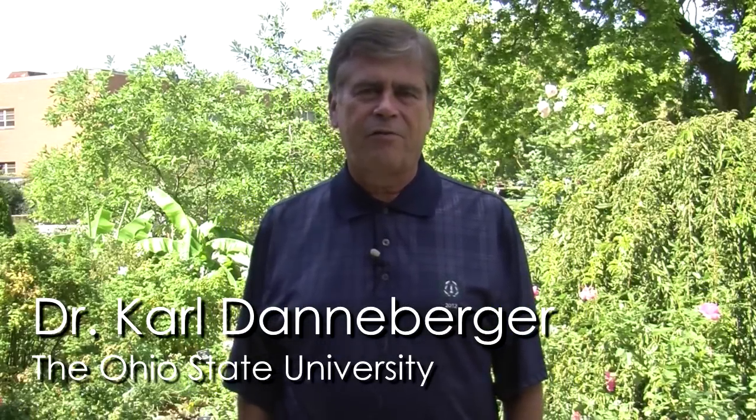Hello, this is Carl Dannenberger, professor of turfgrass science here at The Ohio State University. The time of year is late summer, about the first or second week in September, and really this year it is our first relatively cool week of weather after a long hot summer. Standing here in front of the Chadwick Arboretum — not exactly a turf site — but hopefully you'll see some of the plants behind me, the roses and things like that, which have come back and are starting to recover pretty well with the cooler weather. So this time of the year, whether it's with plants, roses, or turf, this is the time for turf recovery.